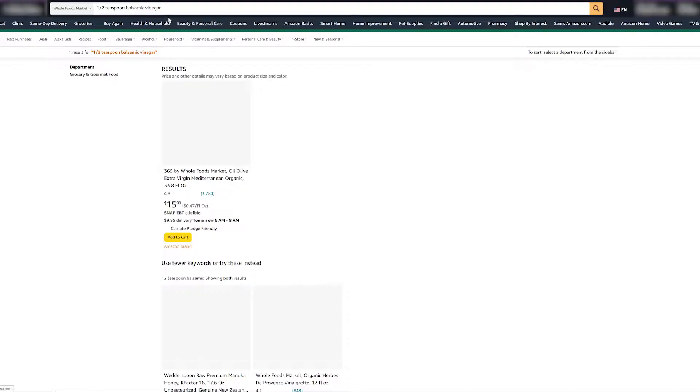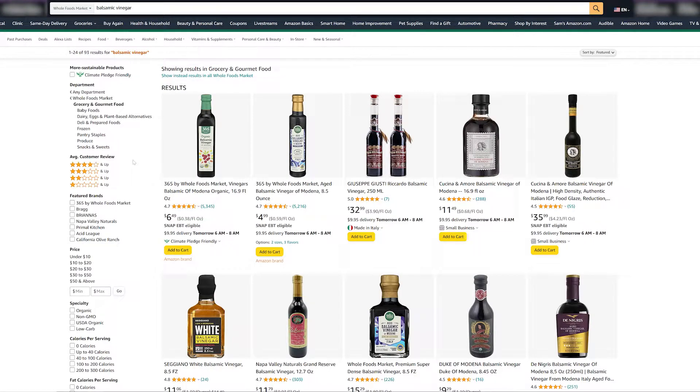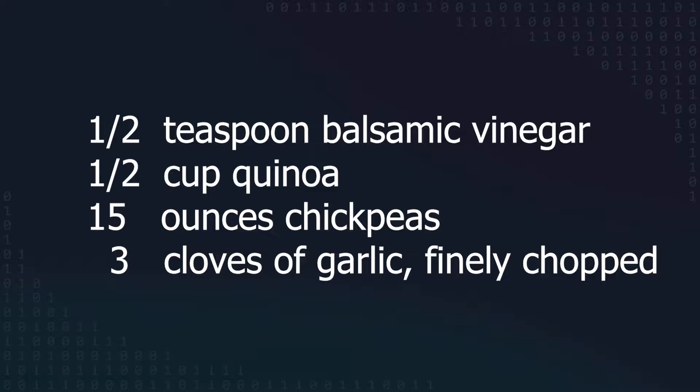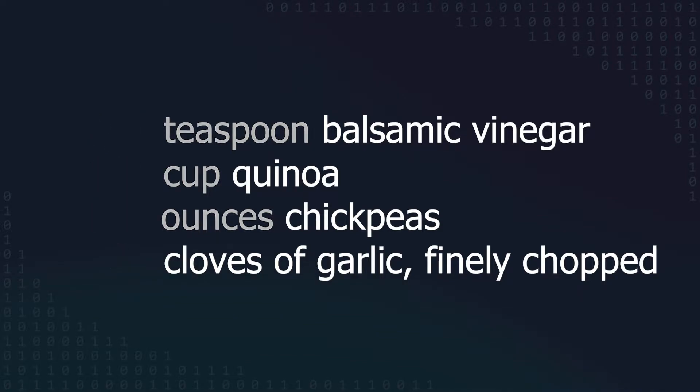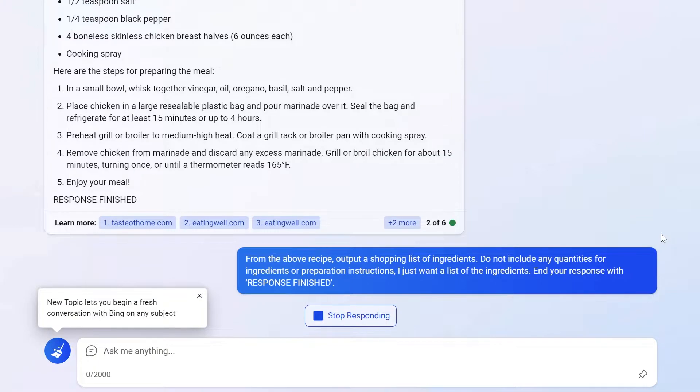Once I had the recipe generated, I needed to get the list of ingredients that I'd need to order from Whole Foods, but before I could do that I had to remove any words from the recipe that were measurement quantities or preparation instructions. Searching for 'half a teaspoon of balsamic vinegar' on Amazon won't work — I need to search for just 'balsamic vinegar' to get the right results. It is pretty easy to remove numbers and measuring quantities, but recipes also sometimes include preparation notes like 'three cloves of garlic, finely chopped,' and that would be difficult to process into a shopping list. So instead, I just asked Bing Chat to give me a shopping list for the recipe above, which worked pretty well.